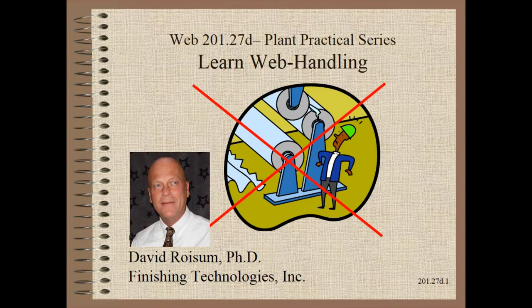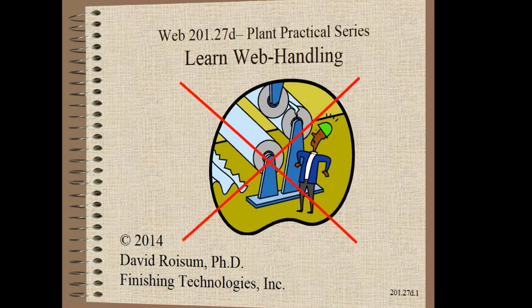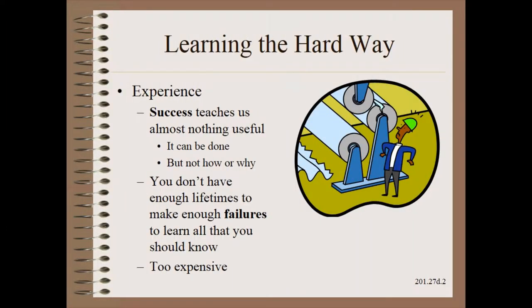Welcome to Web Handling. My name is Dave Roysum. In this clip we continue our discussion on how to learn about web handling. It is not unusual for web handling to be among the top three causes of waste, delay and customer complaint.